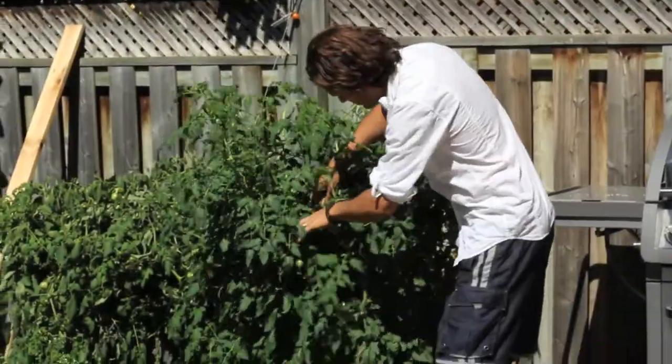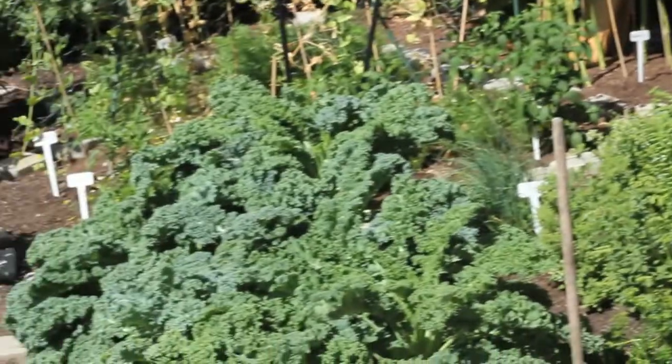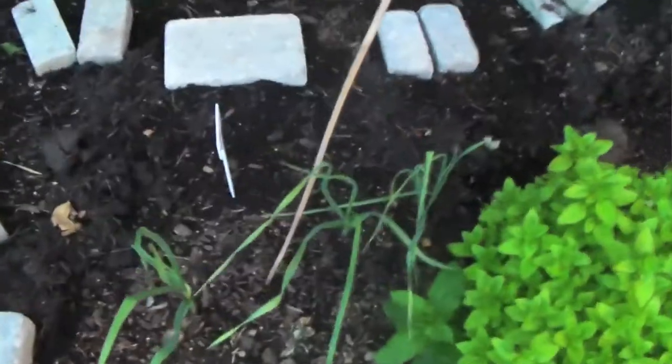On to these small tomatoes. Here's our herb garden: basil, oregano, parsley, chives, garlic bulbs.